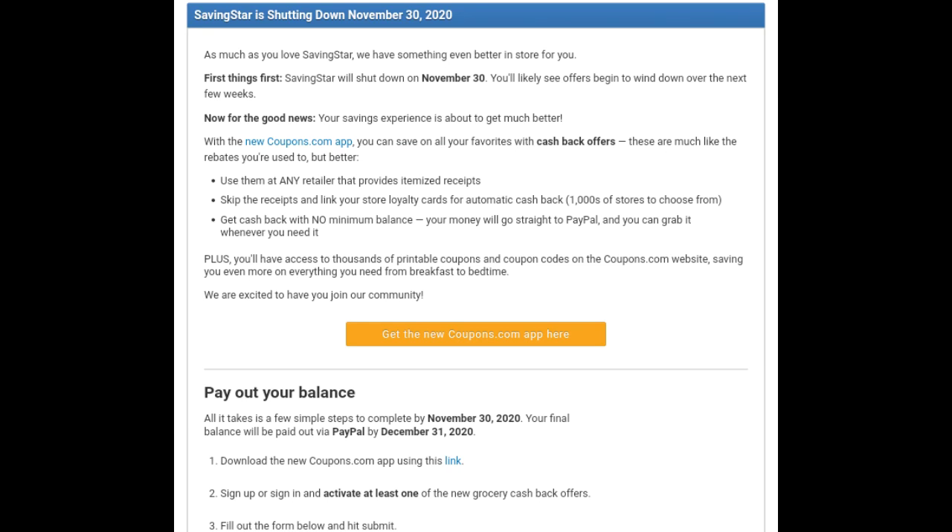Hi guys, this is Small Couponer. I wanted to come on and let you guys know really quick about Saving Star. I did receive an email from Saving Star a couple of days ago, and I just opened it today. They are shutting down on November 30th, 2020, because Coupons.com purchased them. They are part of Coupons.com now, and they are eliminating Saving Star because Coupons.com and Saving Star are now one.